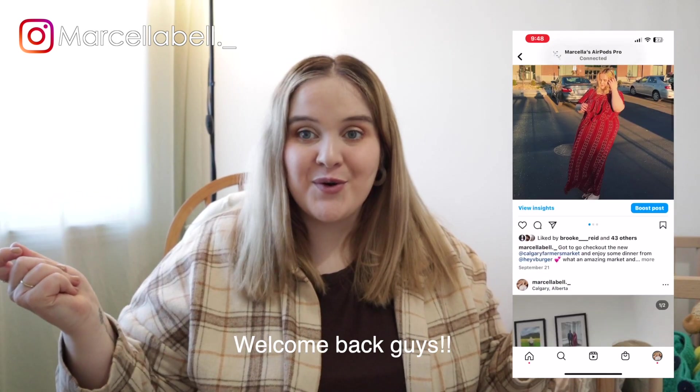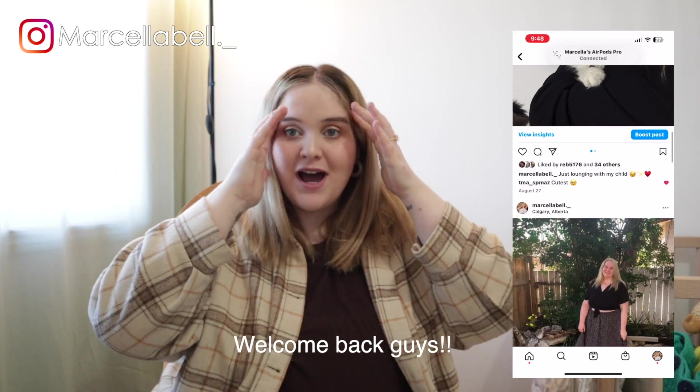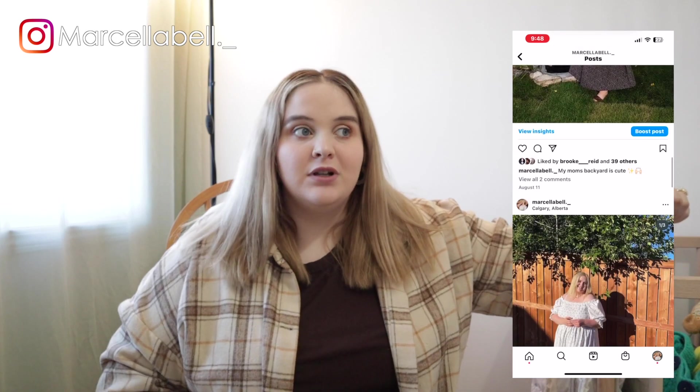Hey guys, welcome back to my channel. I haven't vlogged in a hot minute — every time I say I'm gonna get back into it, things just go wrong. It's been a crazy couple of weeks. Amir was sick, he spiked a fever, it was really tough but he's okay now. I was also sick and I'm still kind of getting over it.